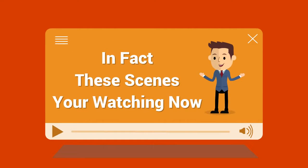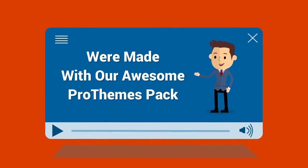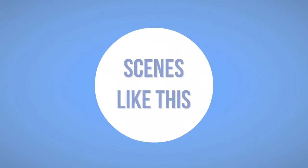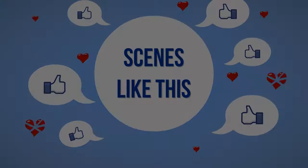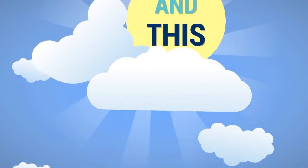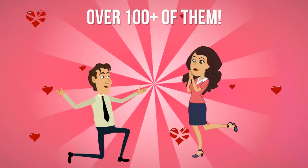In fact, these scenes you're watching right now were made with our awesome Pro Themes add-on. This is a set of more than 100 additional scenes for Video Maker FX that really take it to another level. These are suited for almost any business, and most of them utilize advanced character animation.